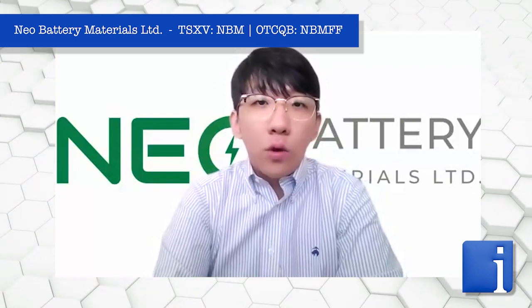Danny, can you talk to me a little bit more about the goal of the 1,000-mile battery and how Neo Battery Materials is involved in that process? Currently in South Korea, we are ongoing our commercialization process as well as the optimization process to achieve that 1,000-mile battery.